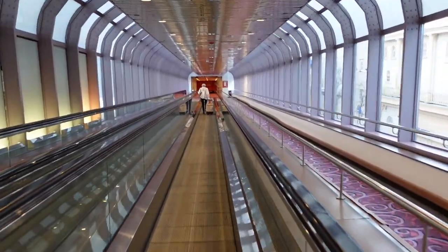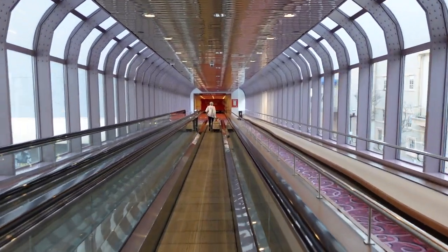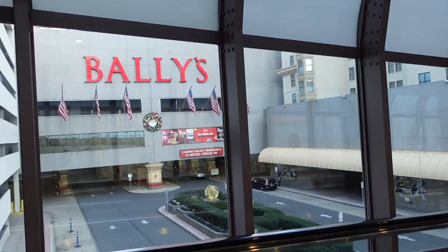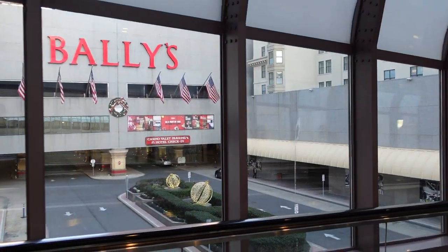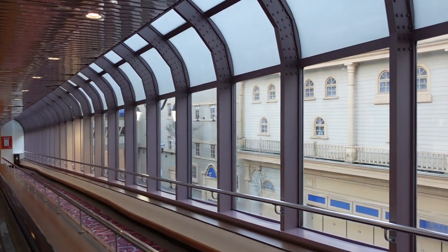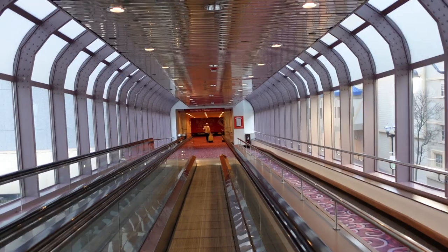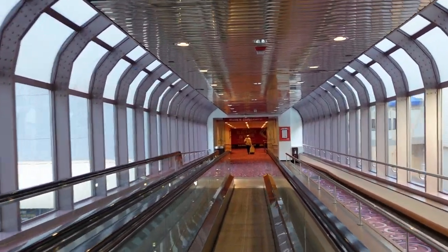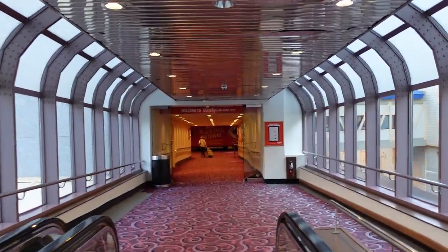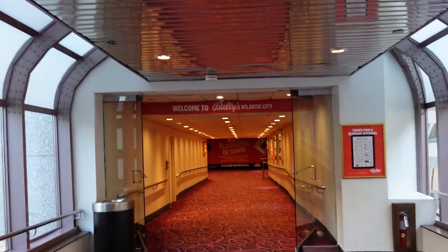Bally's is under new ownership now — it's well over a year, so there's been a lot of changes in the past year. Lots of new restaurants and a lot of renovations going on in the towers. There are three towers here at Bally's: the Bally's Tower, which is that big purple tower; the Garden Tower, which I've never actually stayed at; and the Dennis Tower, which is a pretty old historic hotel by the yard. The yard is one of those new restaurants, about seven stories high.